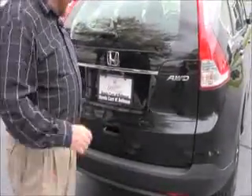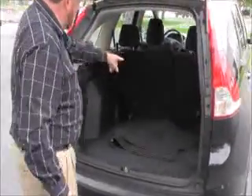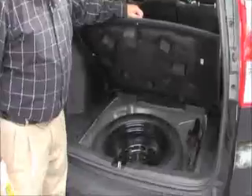Lots of room in the back. You do have your 60-40 fold down seats if you need the additional space. All the floor mats are here, bungee net, spare tire, jacket and tools.